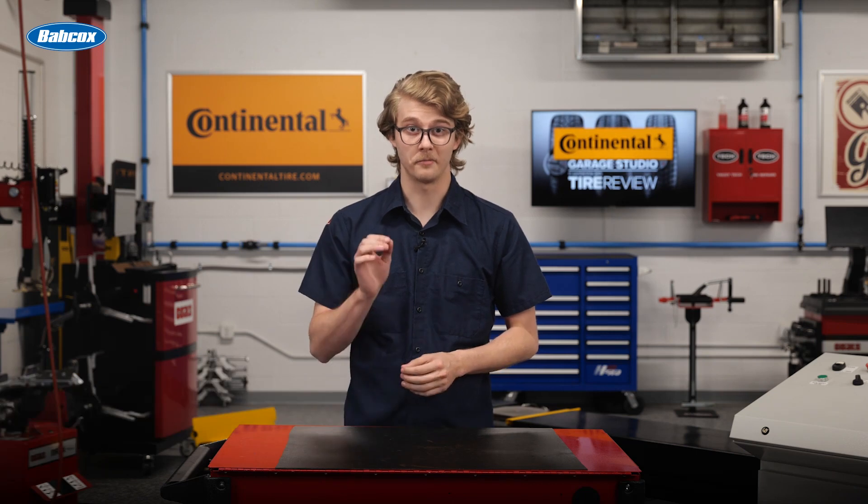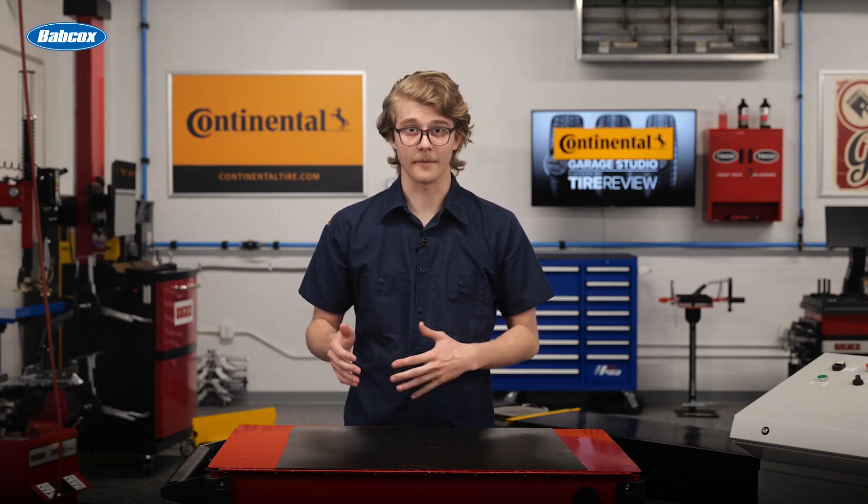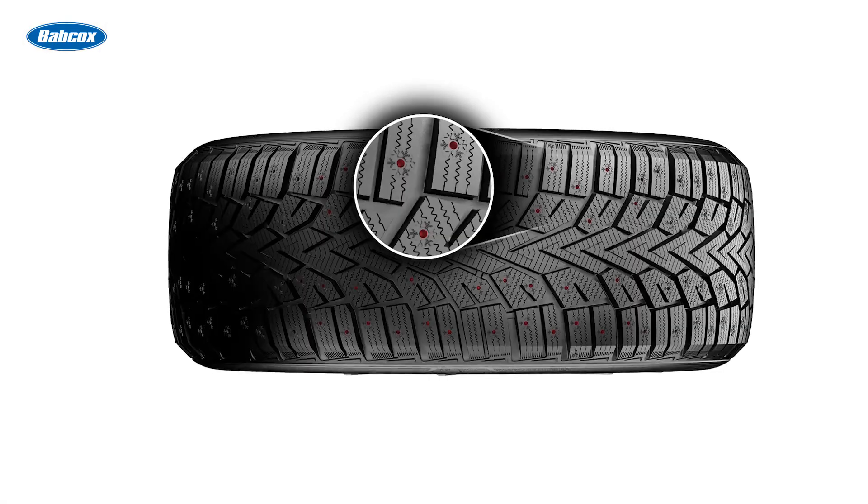More than ever, low tire noise is a feature consumers pay attention to when shopping for new tires, especially with the growing number of EV owners. Manufacturers have adapted, focusing efforts on noise-canceling technology and design features.